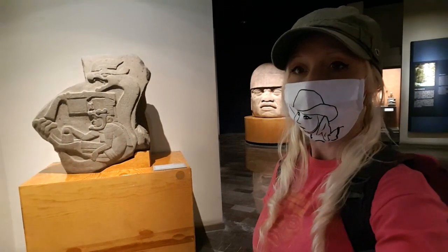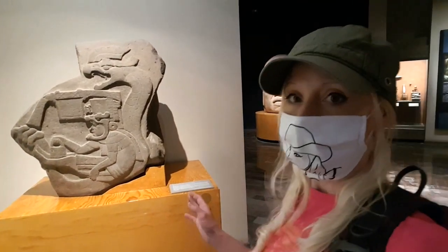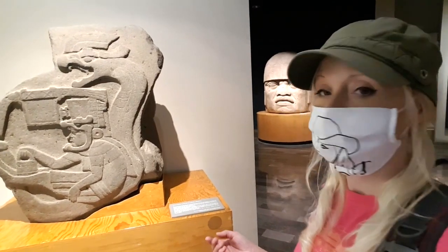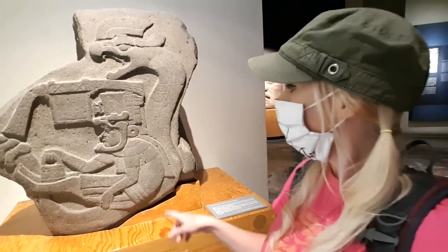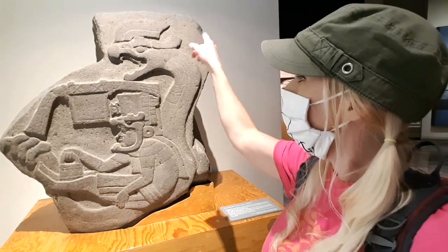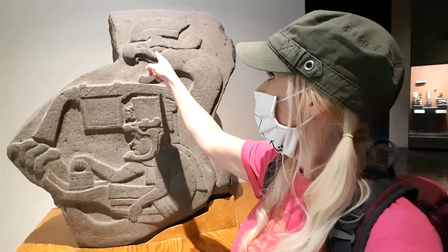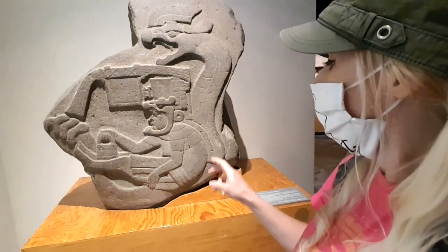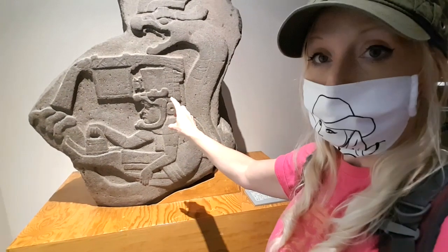So behind me here is another artifact created by the Olmecs — it's Monument 19, and it was found at La Venta, which is in Tabasco. And this of course is Quetzalcoatl, and he is being carried by this serpent figure that has a crest. But this serpent is no ordinary serpent — he has a beak, so this means he is part bird. So we have Quetzalcoatl here in the middle wearing a bird mask as well.